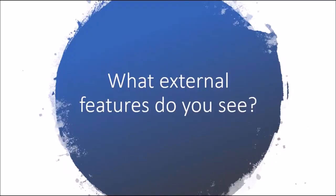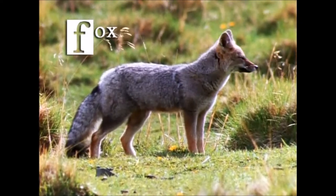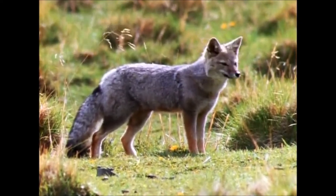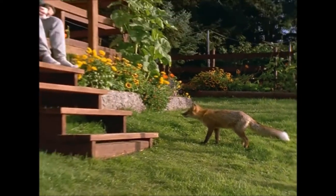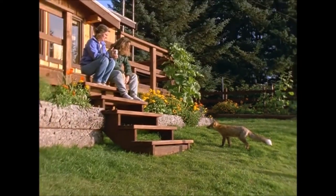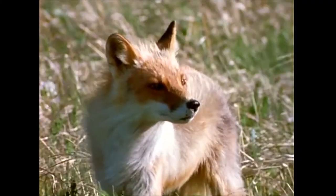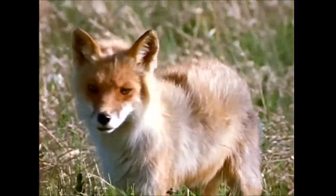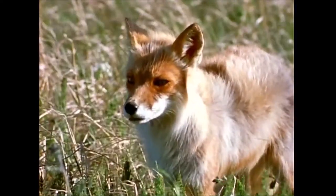F is for fox, one of nature's cleverest animals. Foxes often live near people, but you may never see one. Foxes seem shy, but they are trying to stay away from harm. Foxes are small, but their thick fur makes their bodies look bigger. Foxes have pointy ears, long snouts, and fluffy tails.